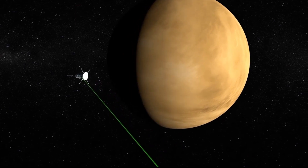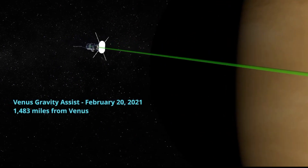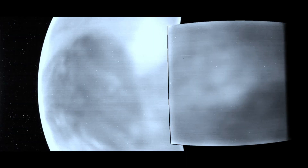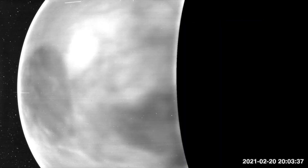Smothered in thick clouds, Venus's surface is usually shrouded from sight. But in two recent flybys of the planet, Parker used its wide-field imager to image the entire night side in wavelengths of the visible spectrum, the type of light that the human eye can see, extending into the near-infrared.